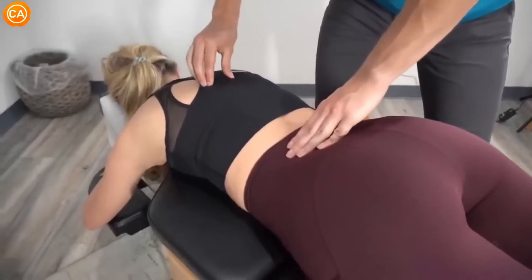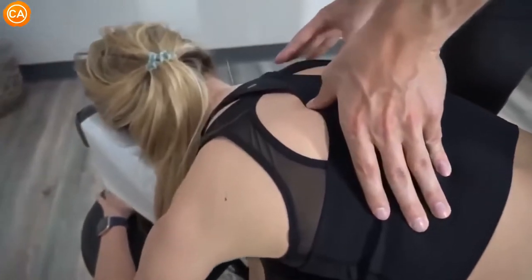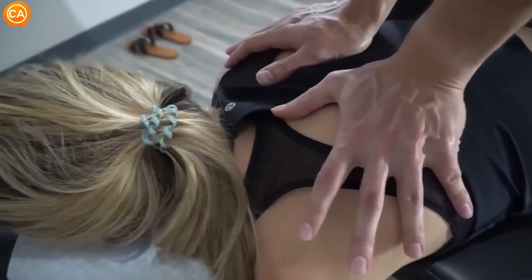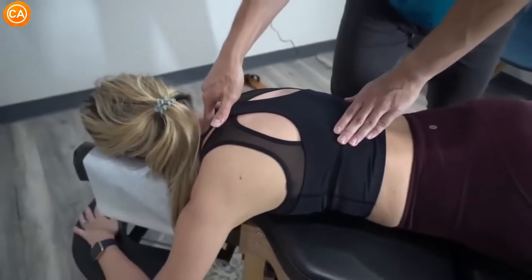Coming through the mid back now — right there between the shoulders. Take a big breath in for me please, and let it all go. Good — that's a big one. Good movement, that's what we want.